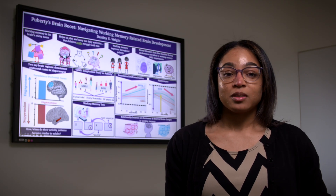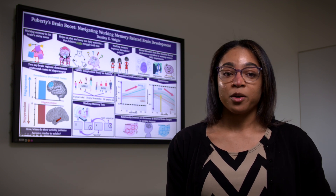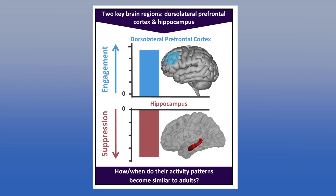In adults, two brain regions — the dorsolateral prefrontal cortex and the hippocampus — are vital for proper working memory function, but in different ways. Specifically, as working memory demands increase, the dorsolateral prefrontal cortex is more engaged, while the hippocampus is more suppressed in adults.